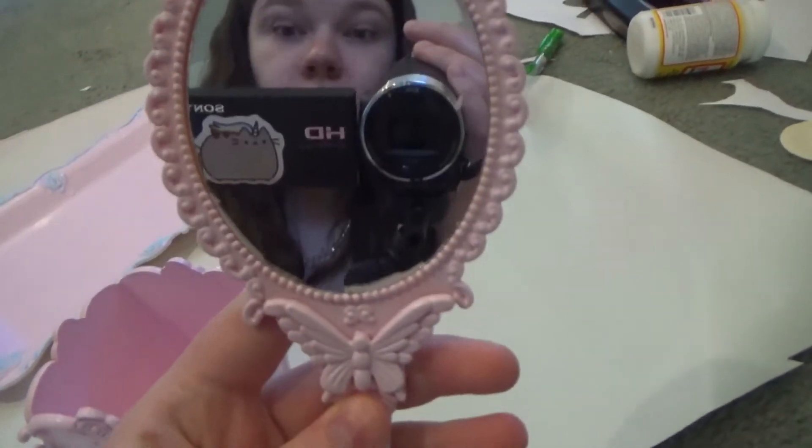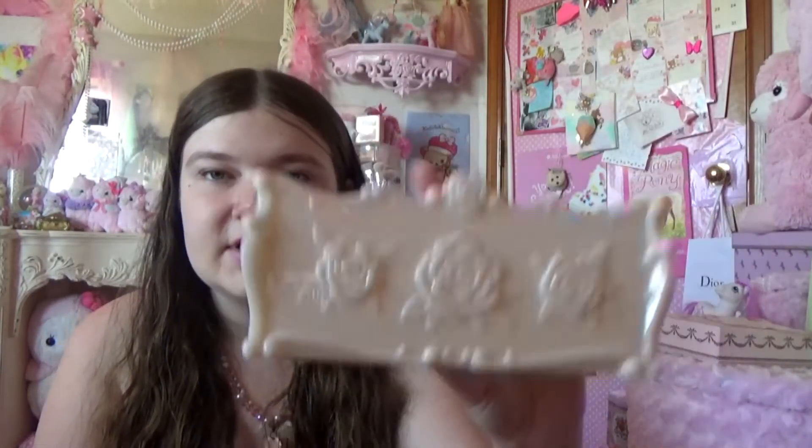Mirror mirror on the wall, who's the fairest of them all! But these are beautiful flowers, very Victorian, very kawaii, and very useful little boxes.